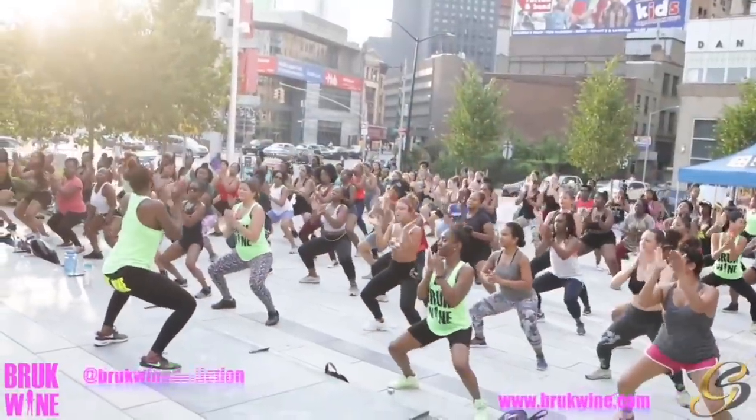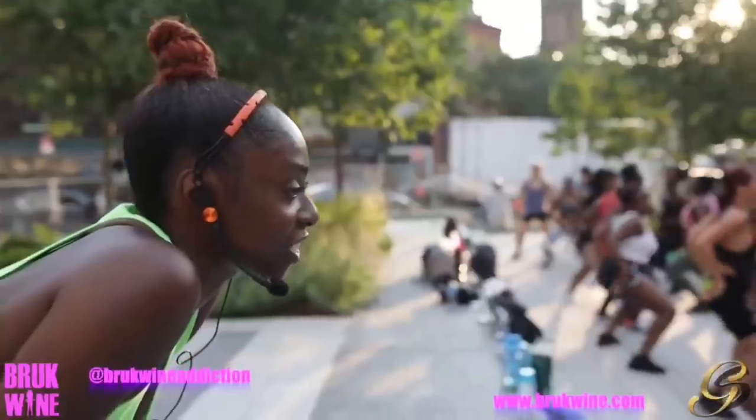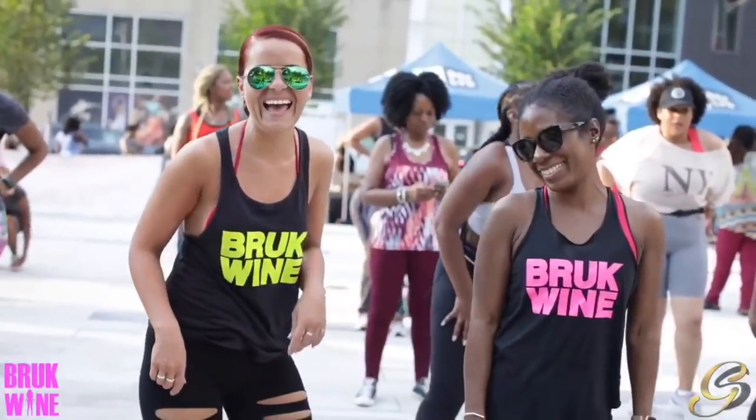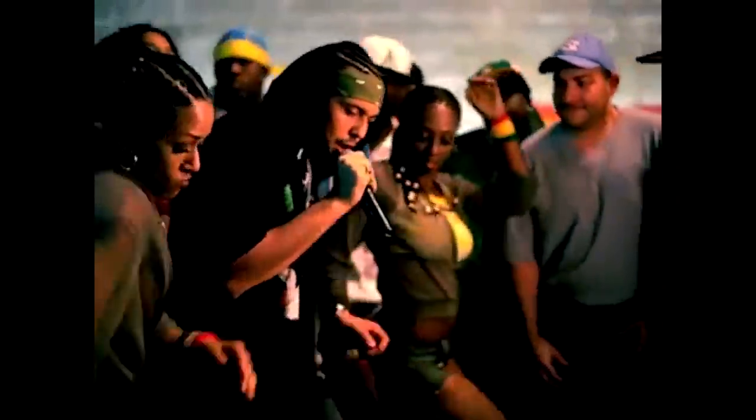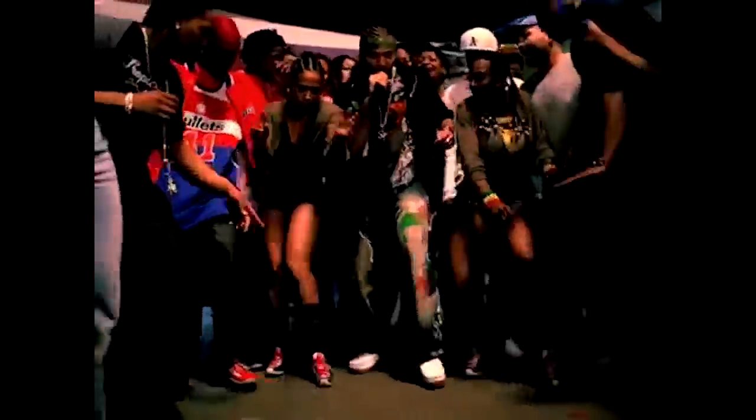Bruckwine is a Jamaican term and it means to break out in wine — that's how you have Bruckwine. It empowers women, makes you feel confident, and you get a great workout with like-minded women. It's just an amazing vibe. The Sean Paul Light Glue video was actually the first time I'd ever had horn rows. When I started dancing for him, all those natural styles were really celebrated and welcomed. That was the first time I was like, yes, this is what I'm talking about — this is where I need to be all the time.